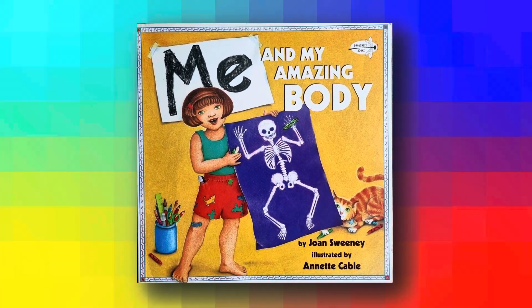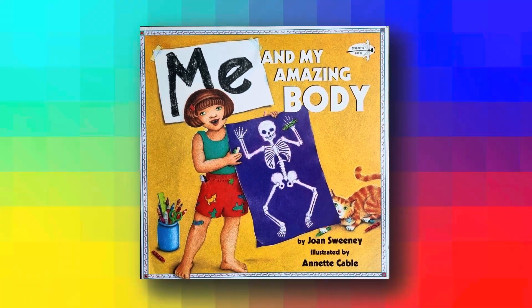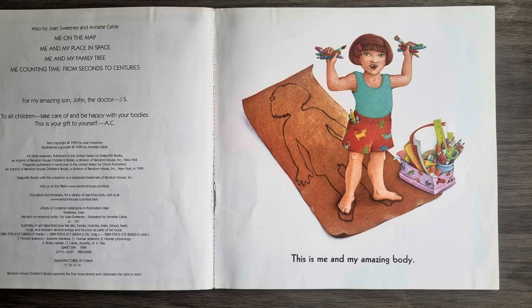Me and my amazing body by Joan Sweeney, illustrated by Annette Cable. This is me and my amazing body.